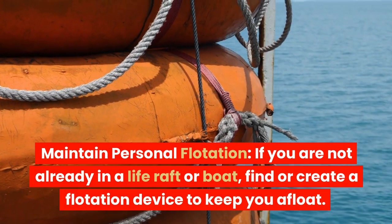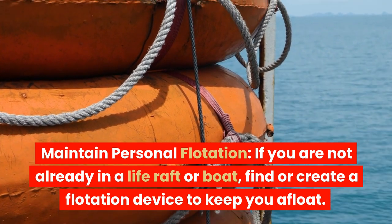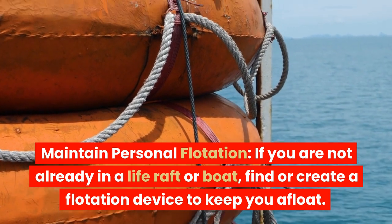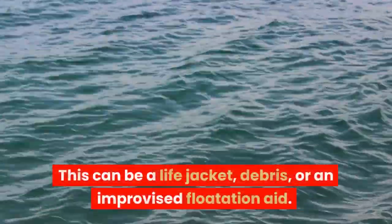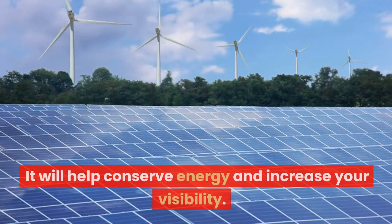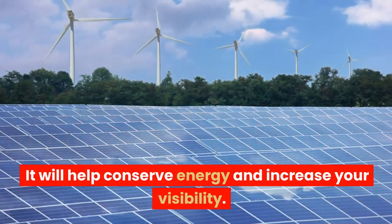Maintain personal flotation. If you are not already in a life raft or boat, find or create a flotation device to keep you afloat. This can be a life jacket, debris, or an improvised flotation aid. It will help conserve energy and increase your visibility.